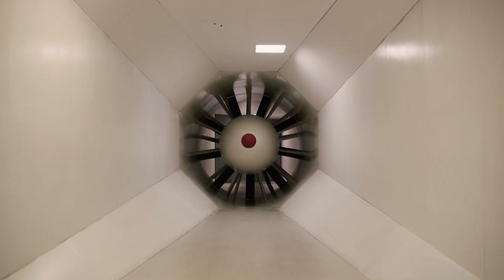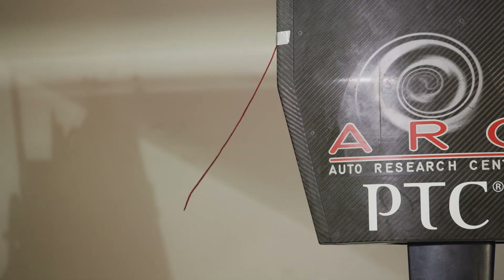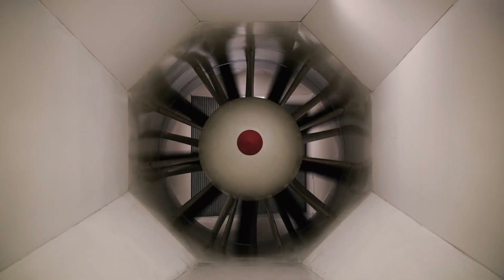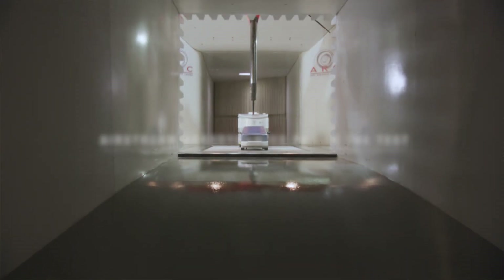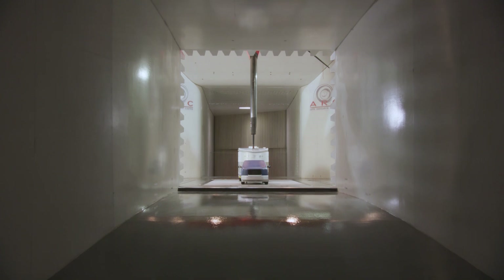Airstream's history with aerodynamic design and commitment to aerodynamic improvements really goes back to the start of the company. When Wally named the company Airstream, he said he wanted to design a travel trailer that would flow down the road like a stream of air. And that's a commitment that we maintain here even 90 years later.